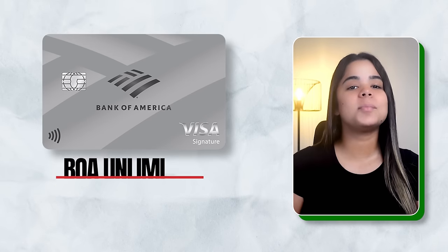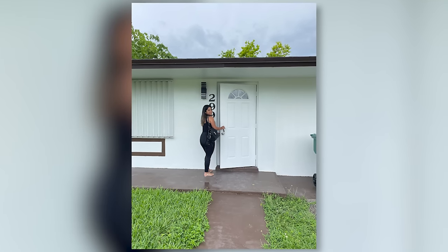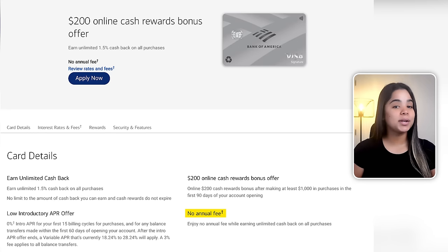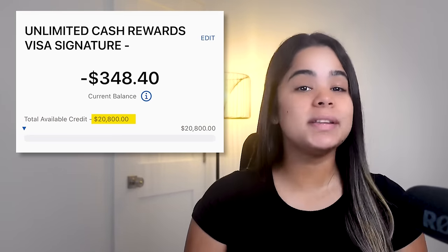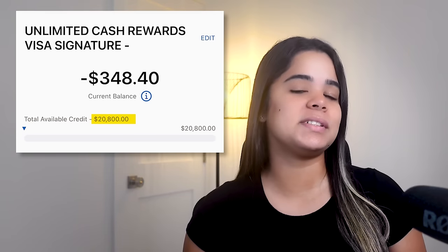Coming in at number nine, we have the Bank of America Unlimited Cash Rewards Card. I got this card a few months ago after closing on my third home to specifically pay for home renovations and take advantage of its sign-up bonus. It has no annual fee, earns an unlimited 1.5% cash back on all purchases, and is currently offering a $200 sign-up bonus after you spend $1,000 within the first 90 days, plus zero intro APR for 15 months on both purchases and balance transfers. Between that and the $20,800 credit limit I was approved for, this card was a perfect fit.